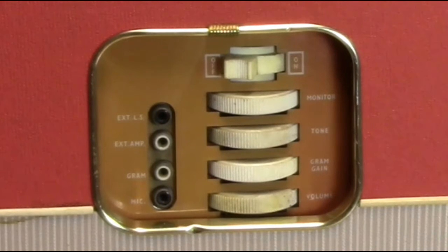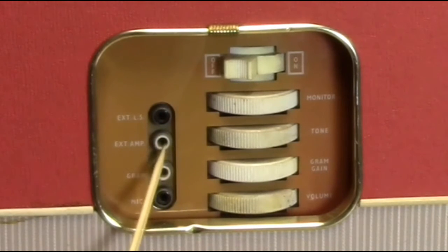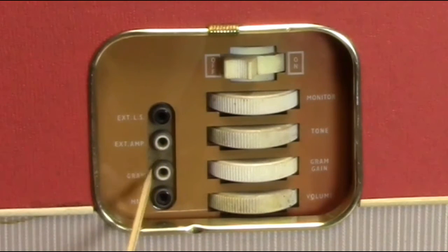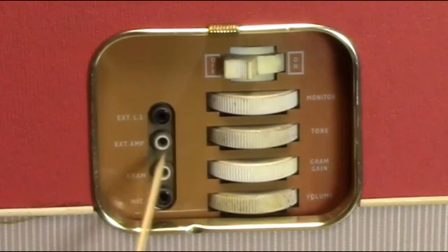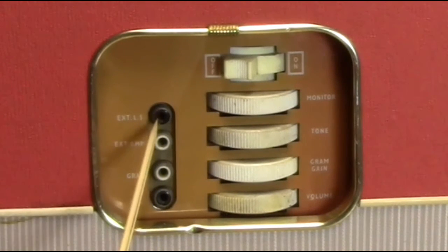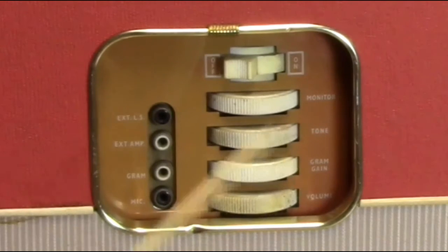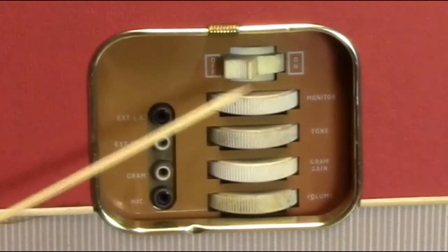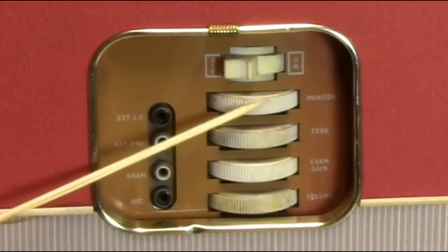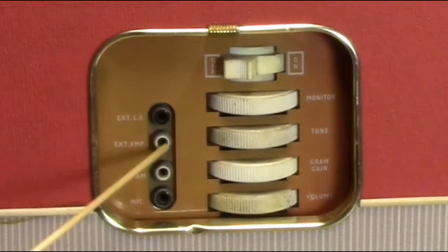This volume control controls the gram input, and this volume control controls the microphone, which means you can mix sound with sound. We have here an external amplifier output — that's your line output. The two white jacks are your line input and line output, and the black one is your microphone input. The other black jack here is for an external speaker — they call it external LS, which stands for external loudspeaker. The monitor volume controls what you can hear when you have the line input. It's interesting that it has little colored plastic inserts on these RCA jacks.